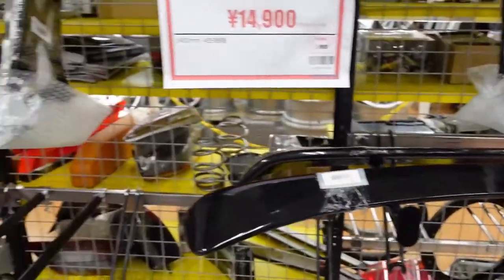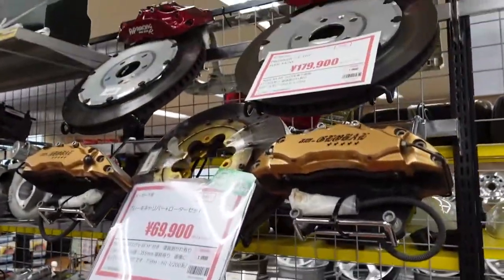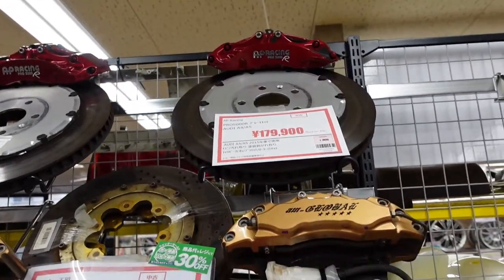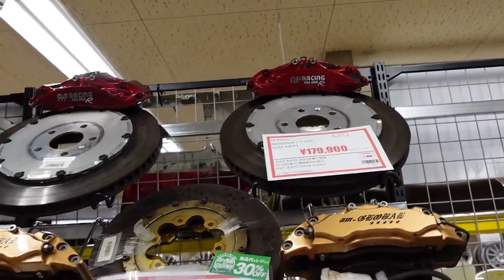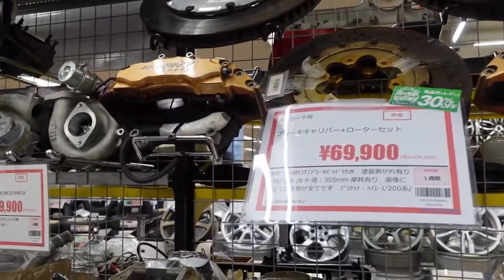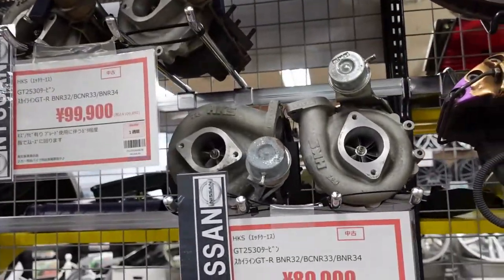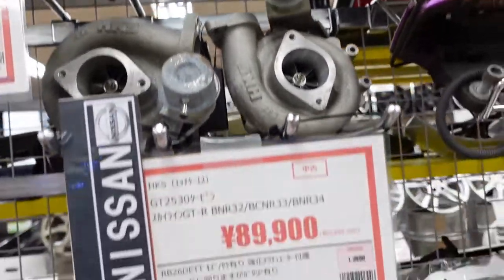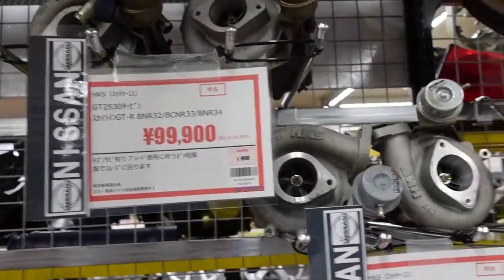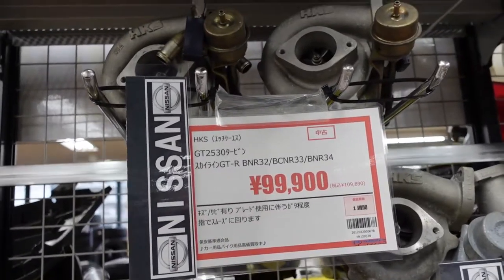A couple more wings over here, and then back into those brakes. Look at the size of those things — that's for an Audi A4, A5. You can see they're used; this place buys and resells. Turbos! HKS turbos for $900 — that's for both of them, by the way. This other one is $1,000 for both.